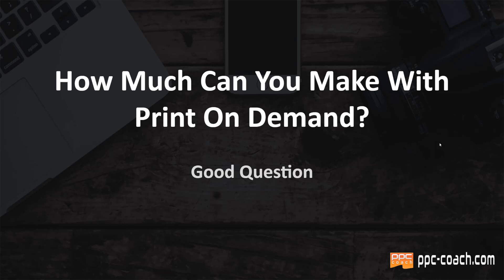Hey, Will here from PPC Coach. A question I get all the time is: how much can you make with print on demand? And that is a very good question.